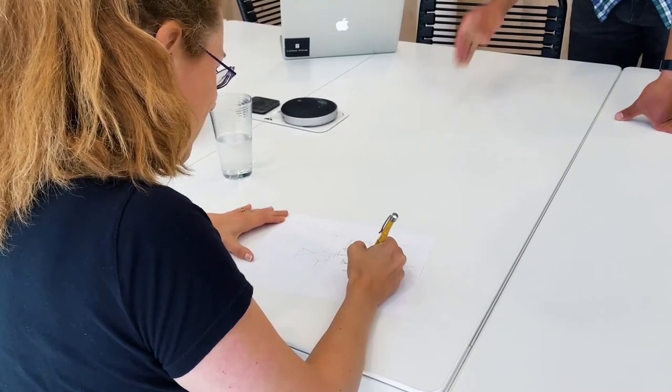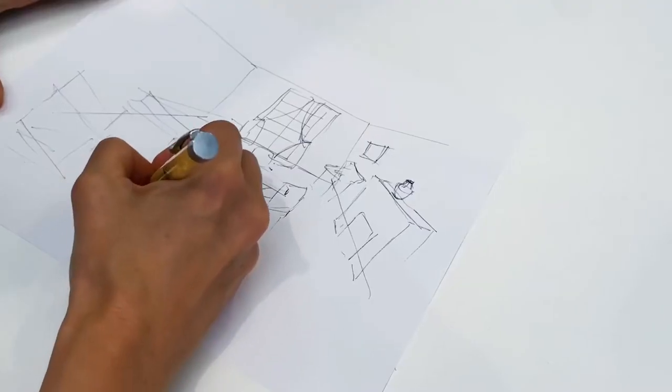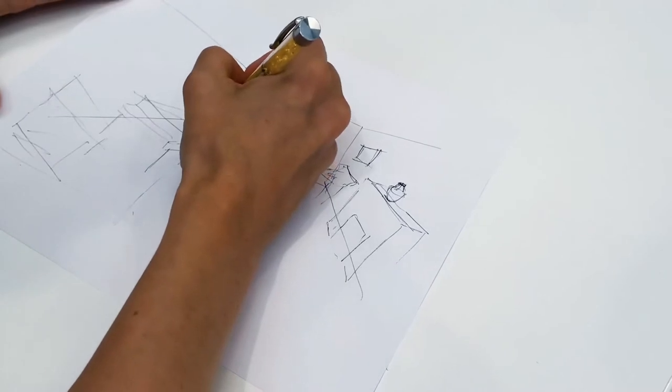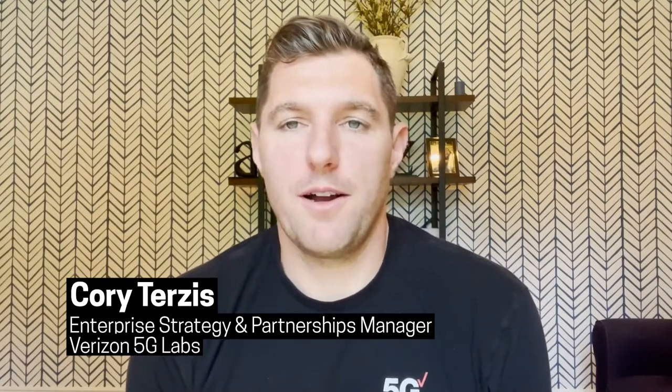An over-the-shoulder view of Abigail Honor, a white woman sketching a 3D environment with pen and paper. Corey Terzis, Enterprise Strategy and Partnerships Manager from Verizon 5G Lab, a white man with blue eyes and short blonde hair: Verizon 5G Labs is excited to partner with Cooper Hewitt in this program.